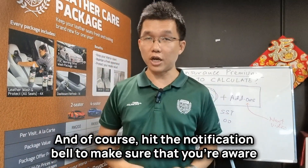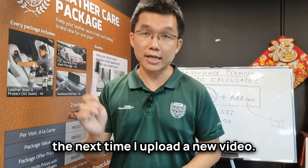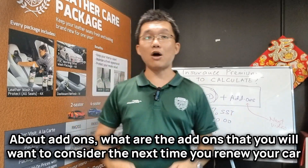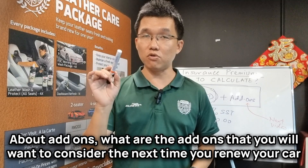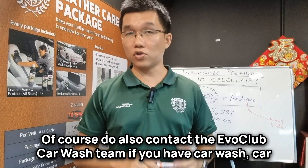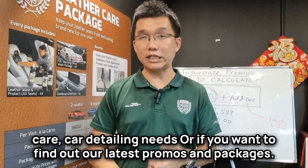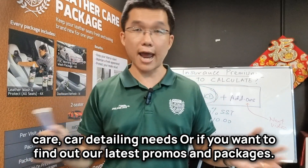Hit the notification bell to make sure that you're aware the next time I upload a new video. Remember, I will be talking about add-ons — what are the add-ons you will want to consider the next time you renew your car insurance, and how much do these add-ons cost? Do also contact the EvoClub Car Wash team if you have car wash, car care, or car detailing needs, or if you want to find out our latest promos and packages.